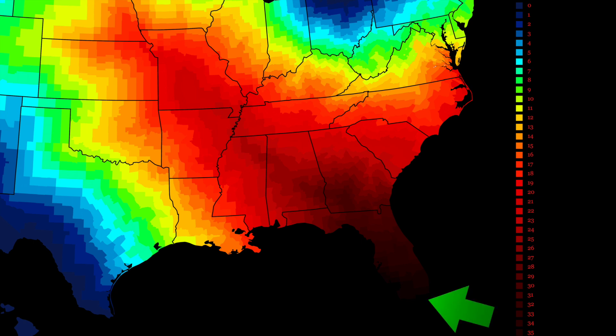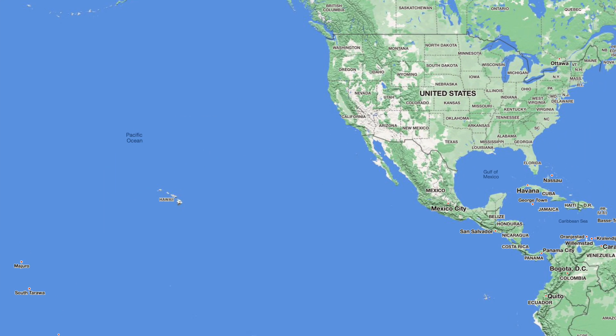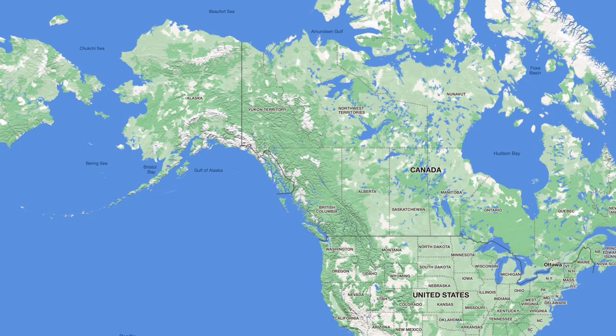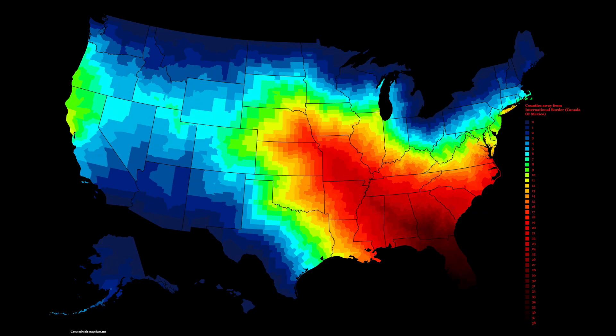If you live in Miami-Dade County, Florida, you're well over 35 counties away from the nearest border. Hawaii technically would border Mexico because there are no counties between Hawaii, the Pacific Ocean, and then Mexico. And Alaska is already right against Canada — they don't have counties in Alaska, they have boroughs, but they sort of work as the same thing. Super cool, I like this map.